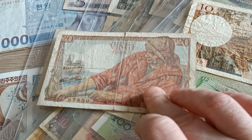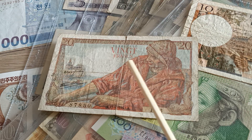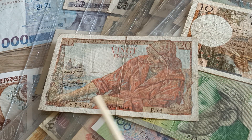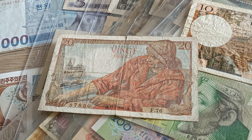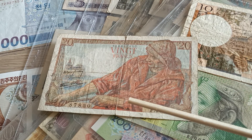Hello dear all, so let's have a look at the 20 francs — 1 franc from France issued in 1943 by Bank of France.